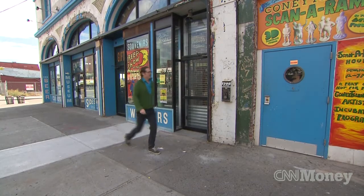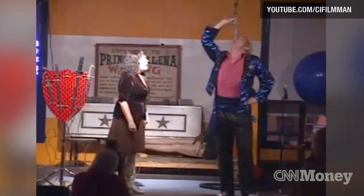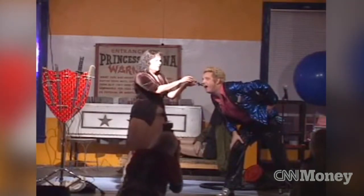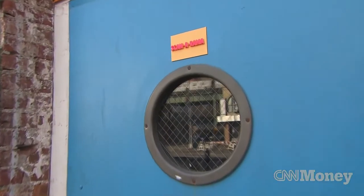The great Fredini, real name Fred Call, might seem like a man out of time. He's been a magician and swallowed a few swords, as part of one of the last remnants of a bygone era — the Coney Island Sideshow. It's his newest trick that's drawing the most attention: a 3-D portrait studio.